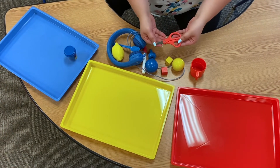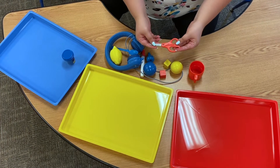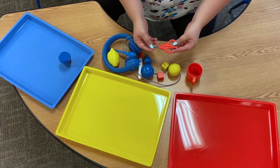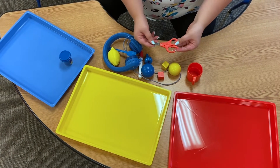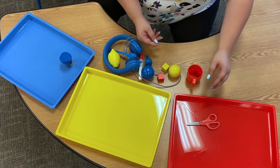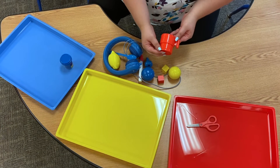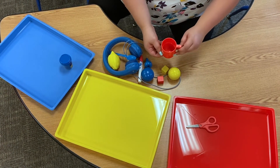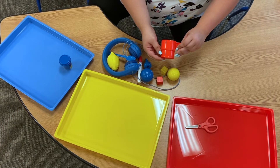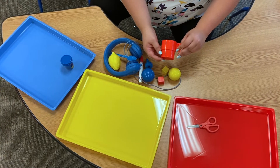Next, I found scissors. We use these to cut paper. These are found in our art center. What color are these? Red. This is a cup. We use this in our dramatic play center. We use this and we pretend like we're drinking out of it. What color is it? Red.